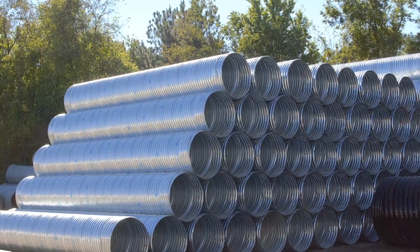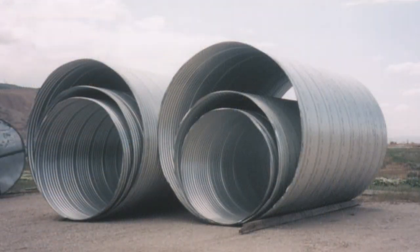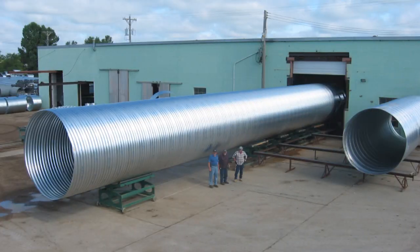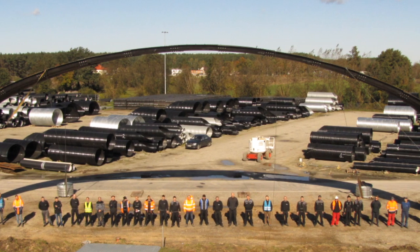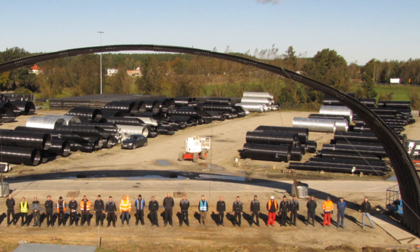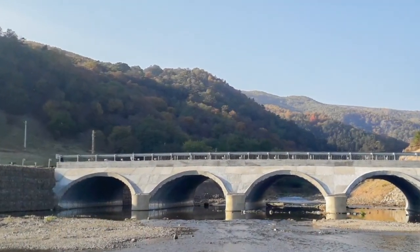Did you know that corrugated steel pipe is manufactured in a wide range of shapes and sizes? Helically wound pipe diameters can range from 6 inches to over 50 feet. Spans exceeding 80 feet can be achieved when an arch or box design is used. This incredible range of size makes corrugated steel pipe the perfect solution for custom jobs.